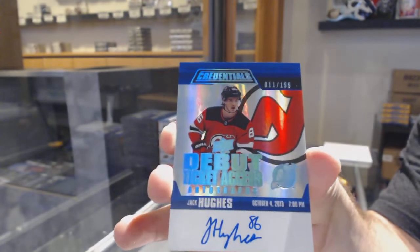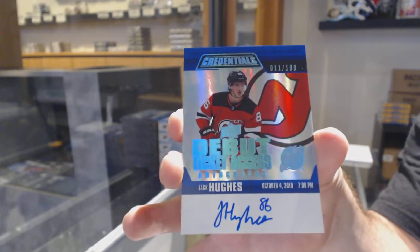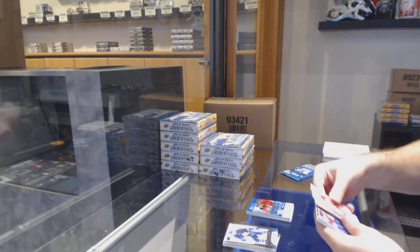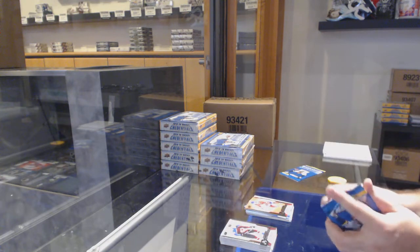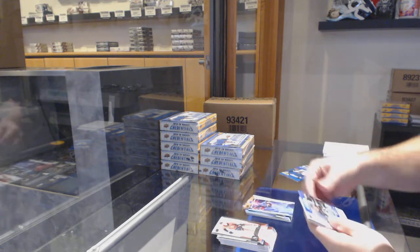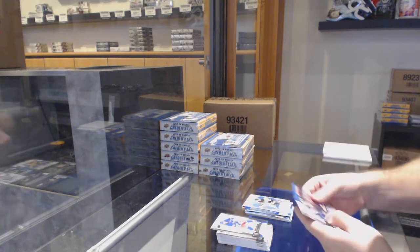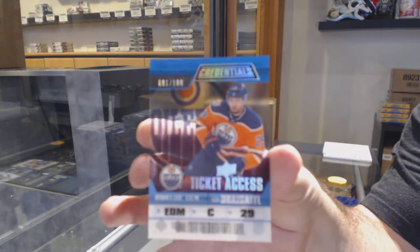For the Devils, Jack Hughes 199. Again, the Elvis I would get graded and the Devils card I would get graded — make sure you let me know if you want them done. That is two very good autographs already. Rookie science of Zedina and a 199 Max Domi for the Montreal Canadians — nice work. Rookie science of Makar for the Avalanche, 999 of Matt Roy for the LA Kings.